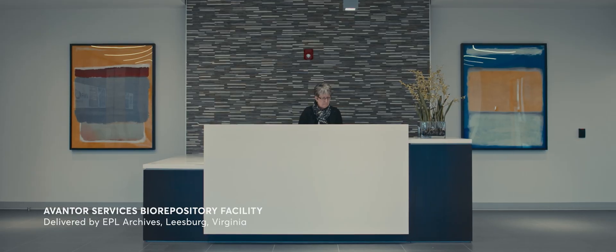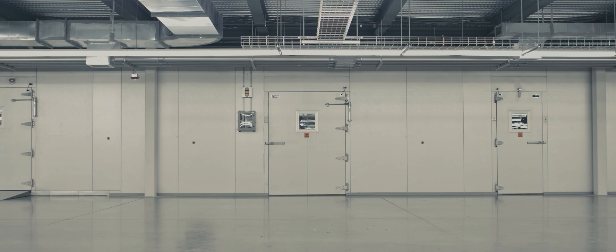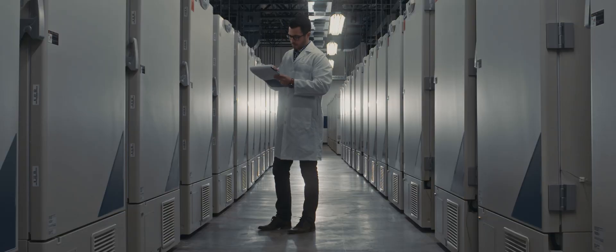Avantor Services takes meticulous care of your biological samples, manufactured products, and data. And the new EPL Archives facility at Leesburg is the latest addition to our state-of-the-art biorepository and storage network.